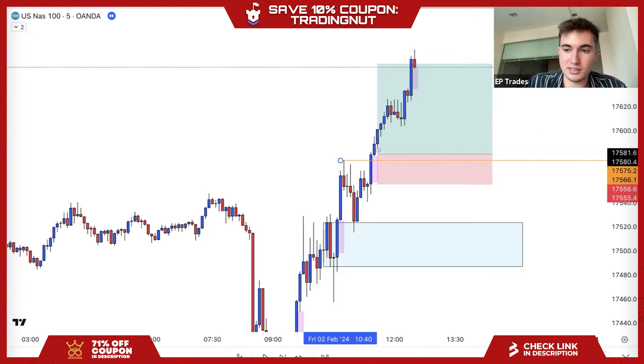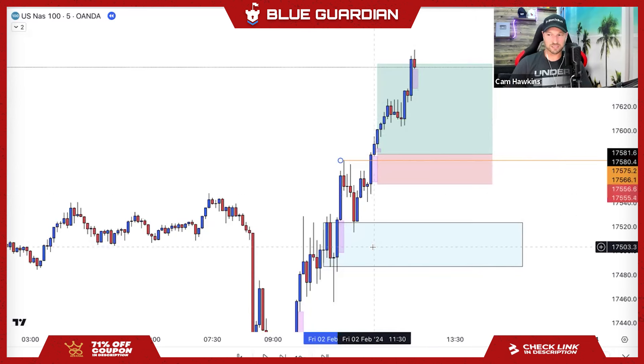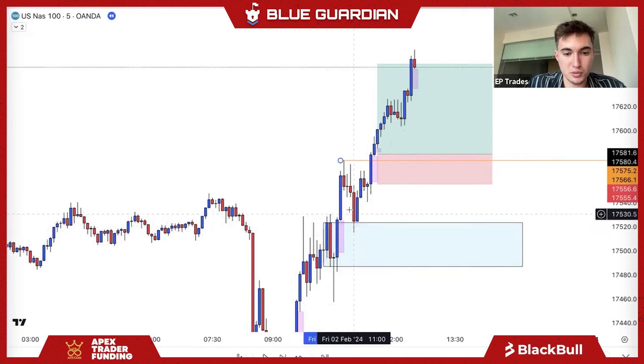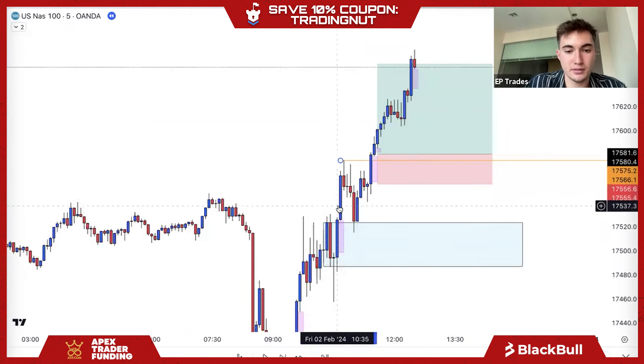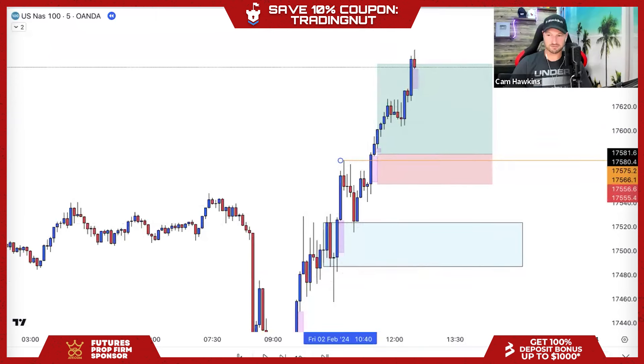Can I ask a question on this? So basically you're just looking for the first one to break structure, and then you want to see it do it again to get in? So you almost need a double confirmation on the structure break, or would you have gotten in on that first one? The demand zone is confirmed when it breaks structure — that first break just tells me this is a valid demand zone. And then from there I'm just waiting for another break of structure to catch my entry.